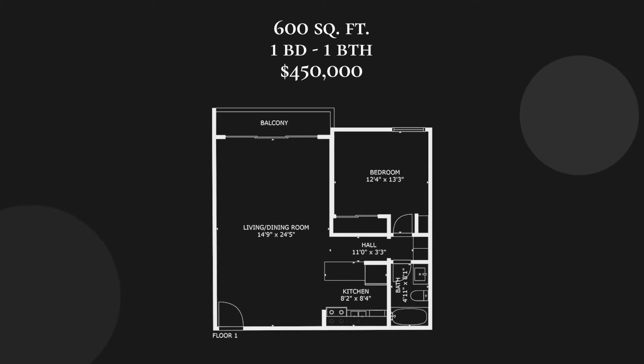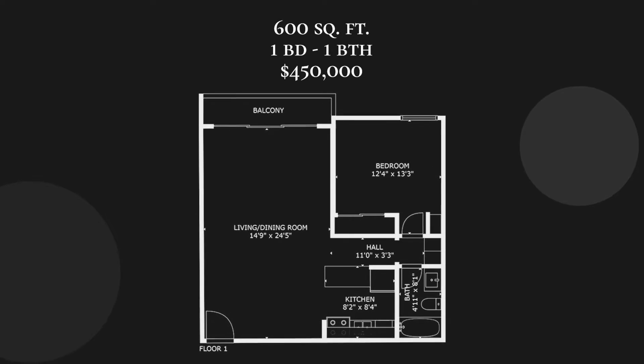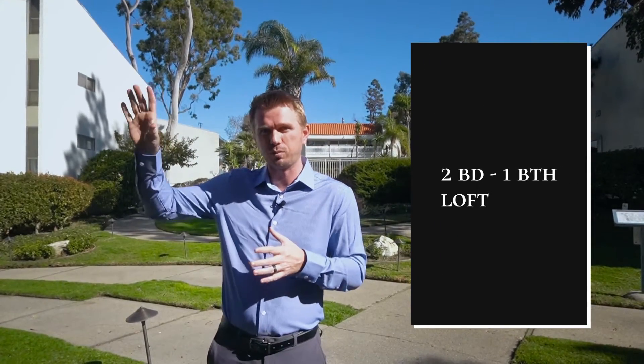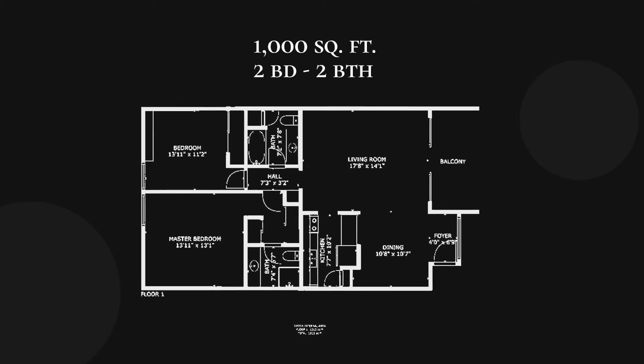It starts out as one-bed units about 600 square feet, those start around $450,000. Then you've got two-bed one-bath units with a really cool little loft area — you walk in, you've got a loft up to the right, a kitchen, and a one bedroom, so it ends up being two beds. You also have your general thousand-square-foot two-bed two-bath, where you walk in the front door, kitchen to your right or left, living area on the opposite side, then your guest bath, guest bedroom, and master bedroom in the back.